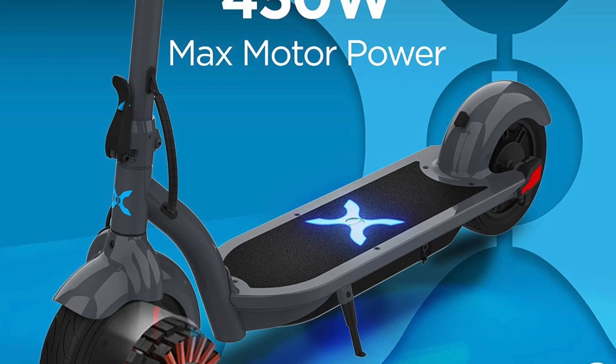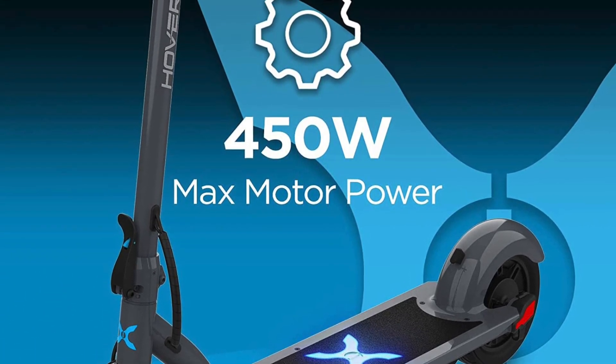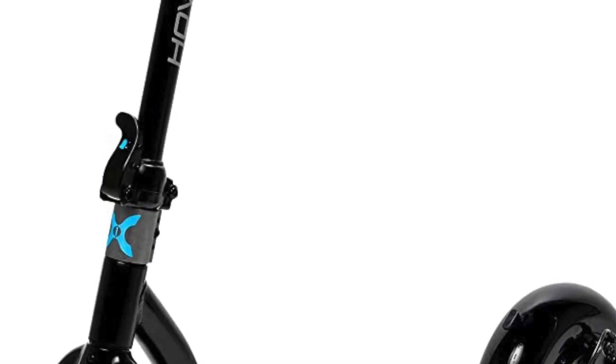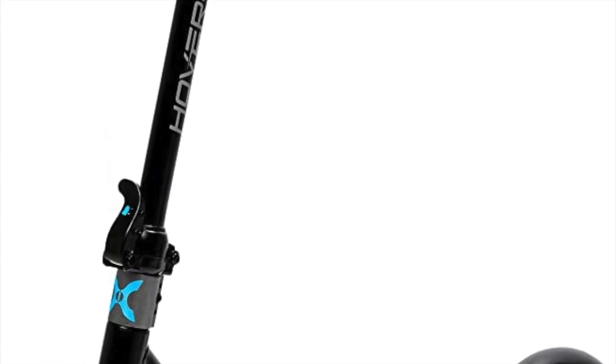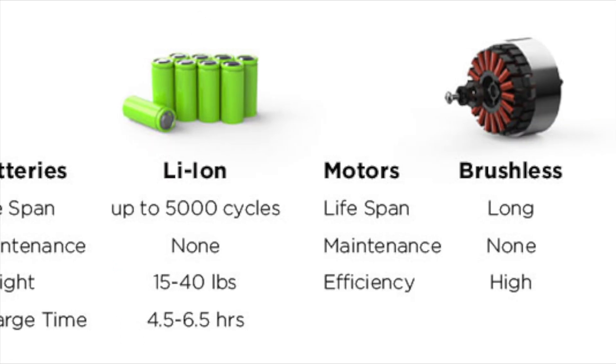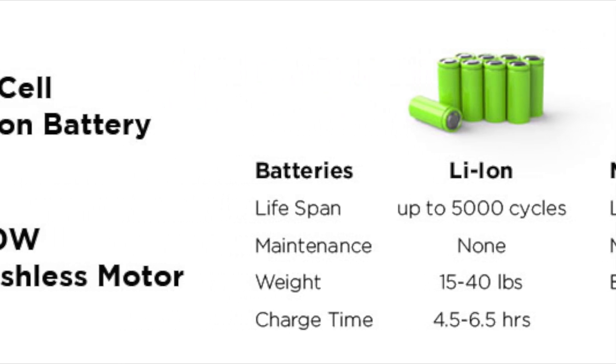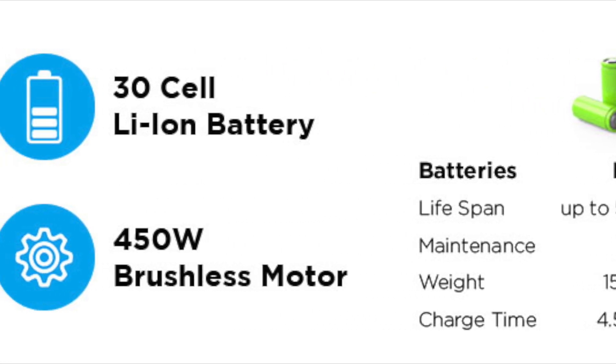Another key feature of the Hover 1 Alpha electric scooter is its battery life. The scooter is powered by a 36-volt 6.0Ah rechargeable lithium-ion battery, which provides a range of up to 12 miles on a single charge. This means that riders can easily commute to work or run errands around town without having to worry about running out of power.